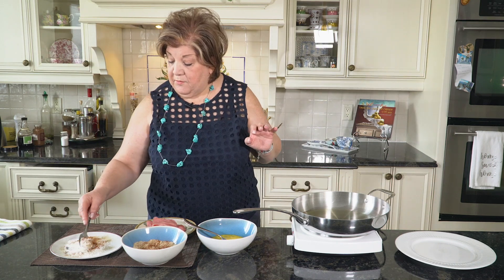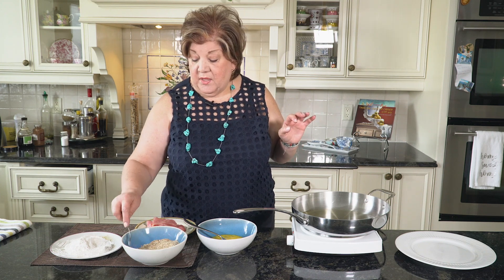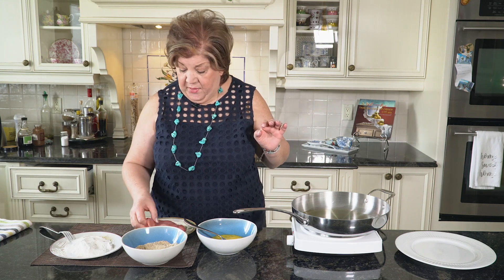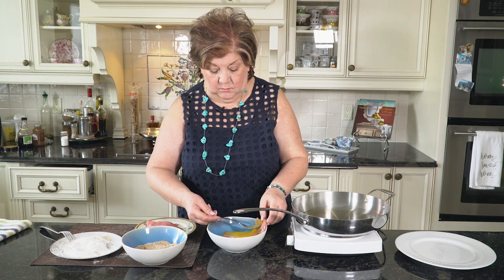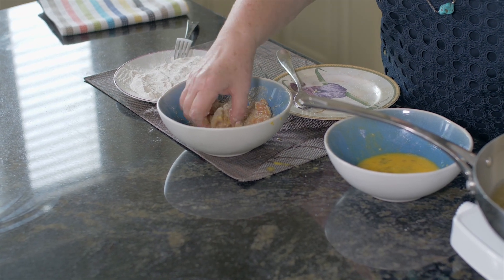We're going to use flour seasoned with the same seasonings as we are seasoning the meat. The breadcrumbs have a special touch — it's got breadcrumbs, the seasonings, and also crushed almonds. We start with the flour, then dip in milk, and then dip in the almond mixture with the breadcrumbs. It's amazing.